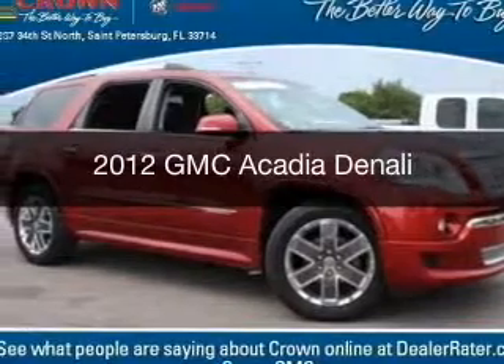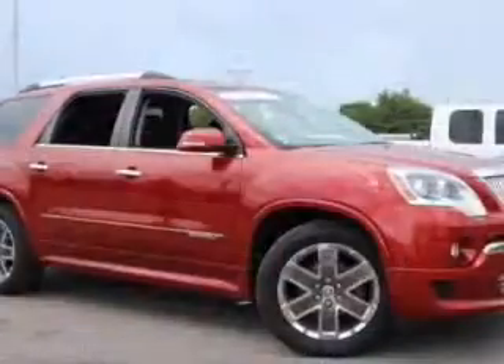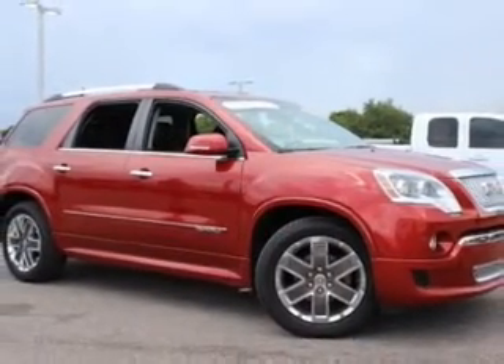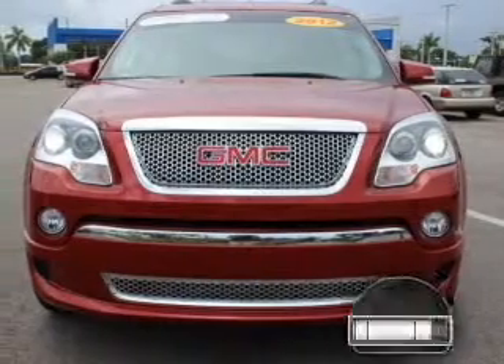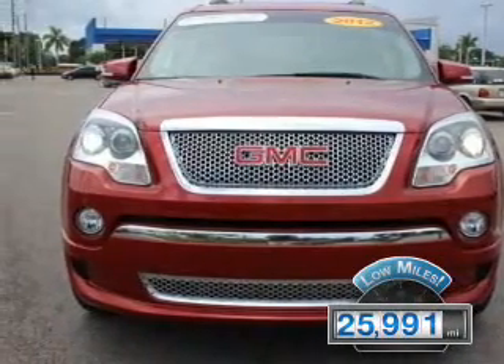This is a certified pre-owned 2012 GMC Acadia. It's powered by front-wheel drive, a 3.6-liter six-cylinder engine, and a six-speed automatic transmission. With fewer than 30,000 miles, this vehicle has a long road ahead.